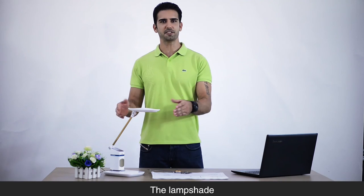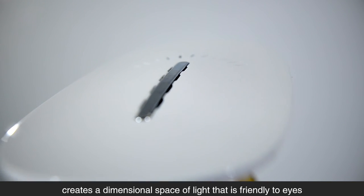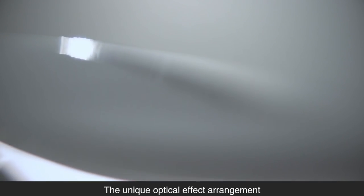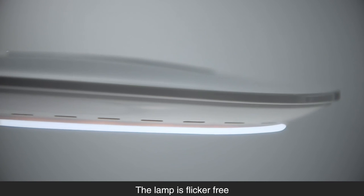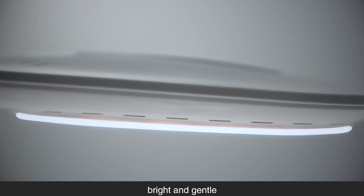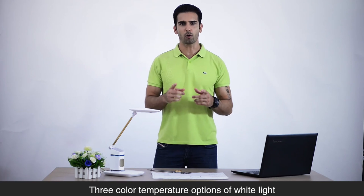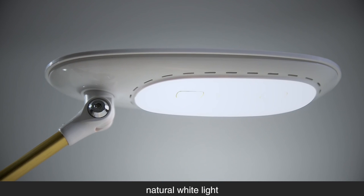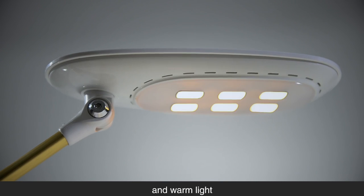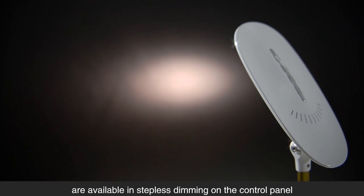The lamp shade creates a dimensional space of light that is friendly to eyes, with a unique optical arrangement making lighting more even. The lamp is flicker-free, bright, and gentle. Three color temperature options — white light, lateral white light, and warm light — are available with stepless dimming on the control panel.